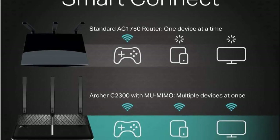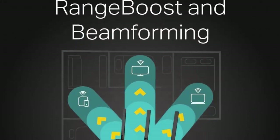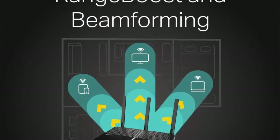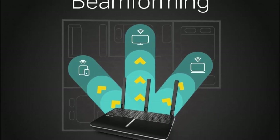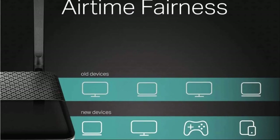Not only is the Archer C2300 the fastest router we've seen, but it's also small, unobtrusive and full of high-end features. The Archer C2300 comes with built-in optimization tools like antivirus, QoS and parental controls that are normally found on more expensive competitors.